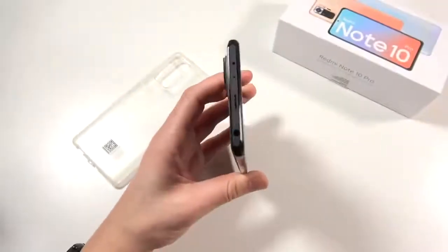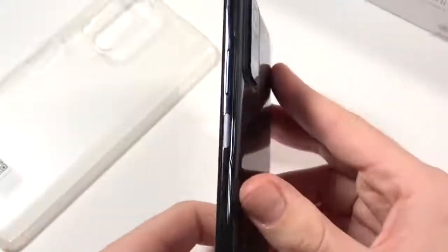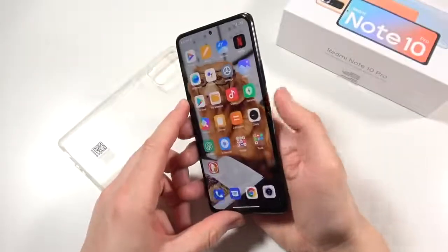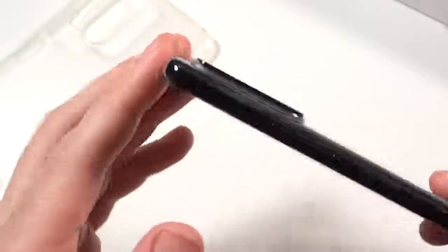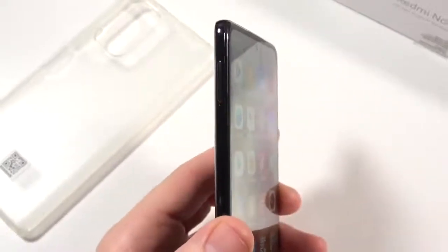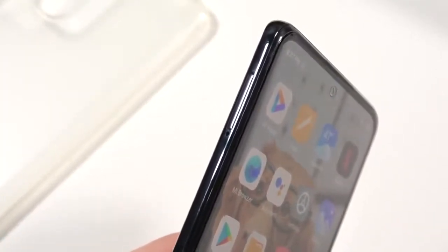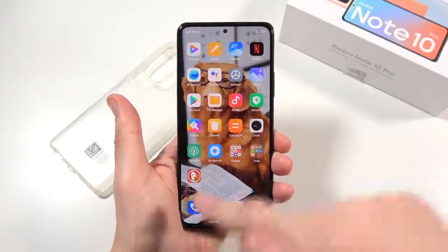It is IP53 splash proof - not fully waterproof, but a little water should be okay. At the bottom you have USB-C, a speaker, and a microphone hole. On the right side there's an embedded fingerprint sensor - hold it down and see how fast it fires open. There's also a volume rocker. The camera bump sticks out a bit but the included case covers that. At the top: headphone jack, speaker, and an IR blaster for controlling your TV - pretty cool. On the left is the SIM card tray with dual SIM slots and SD card support, alongside 128GB of internal storage.